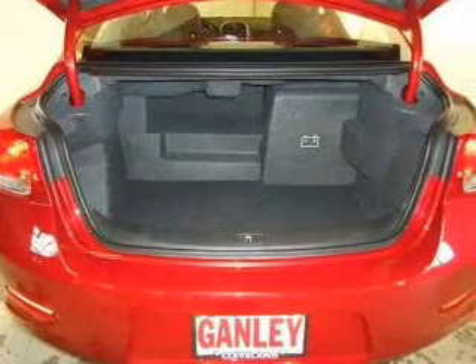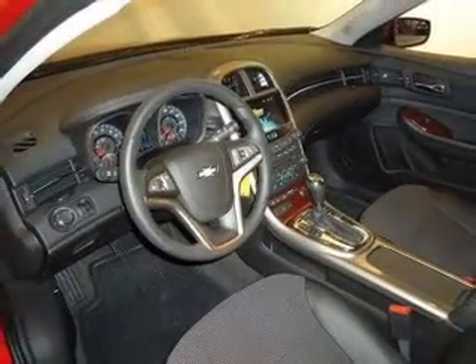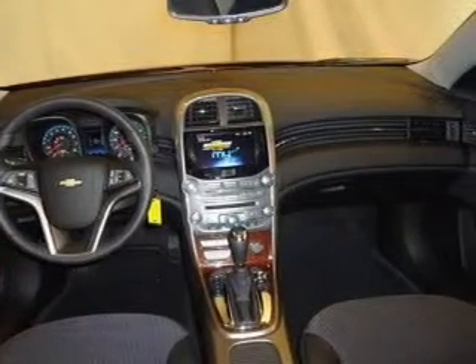Keyless entry, power door locks, power windows, cruise control, Bluetooth wireless, an AM/FM stereo with a CD player, and a satellite radio. If safety is a high priority, rest assured knowing these top safety components are included: front ventilated disc brakes,